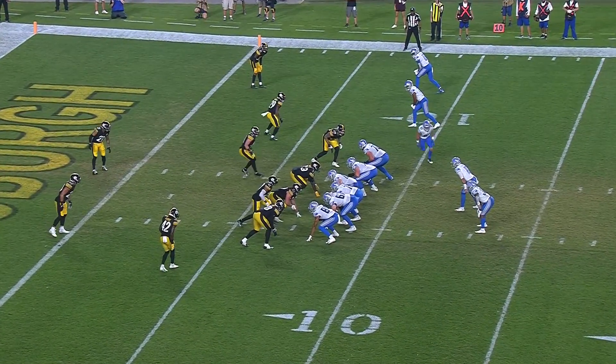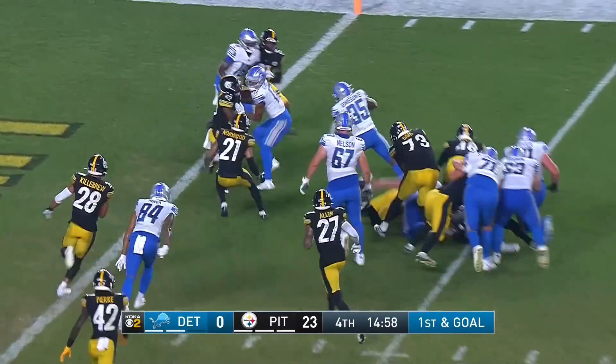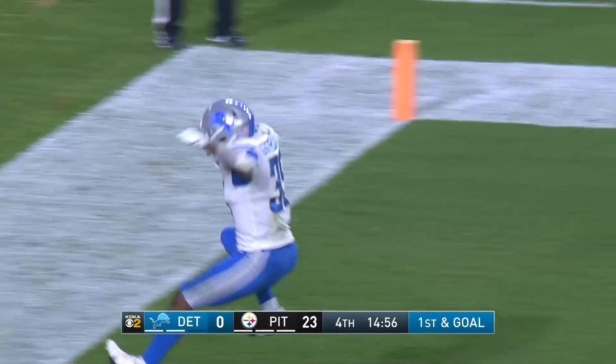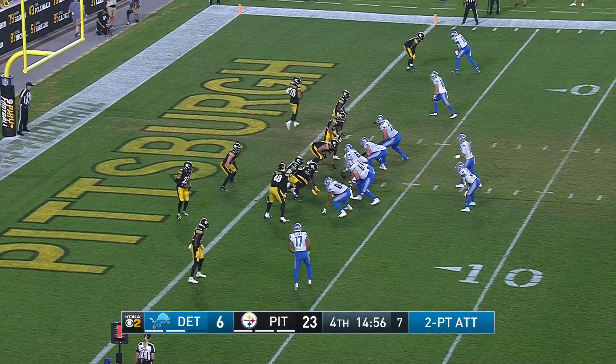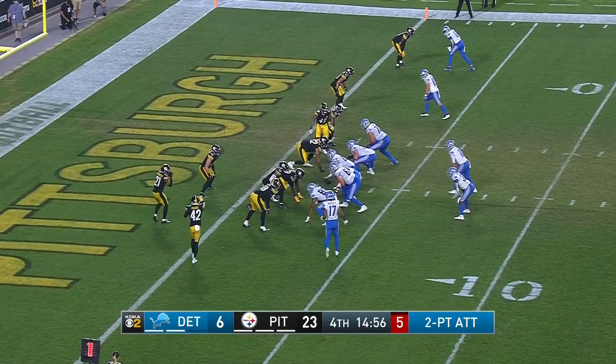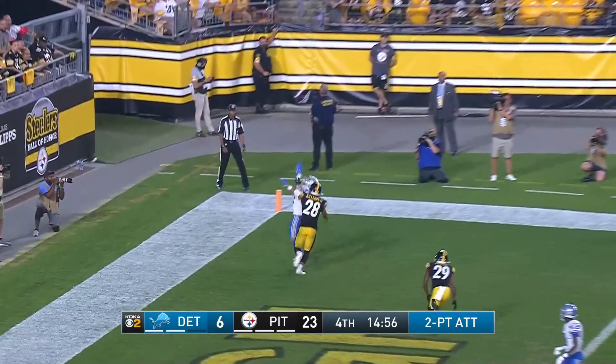Chase Claypool, who did not play tonight — here is Godwin Igwebuike. That was a clear-cut holding call right there at the edge and it was not called. Instead, now at six points, they go for two — a little fade in the back of the end zone.